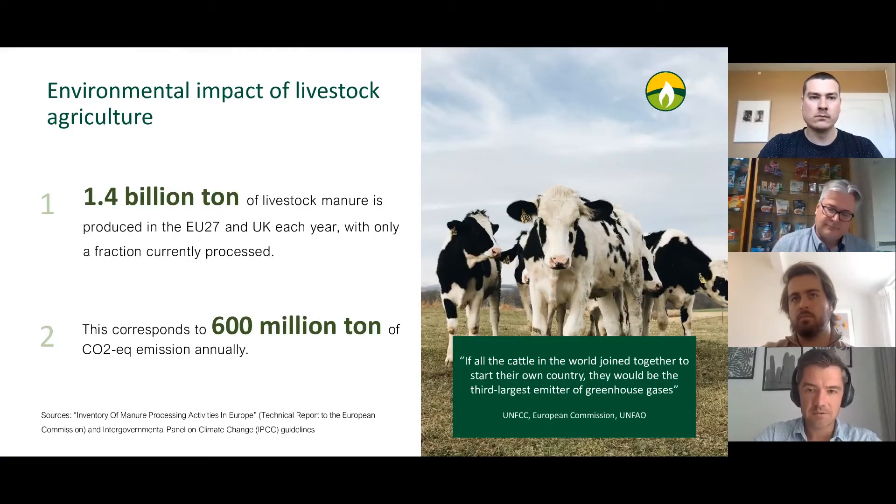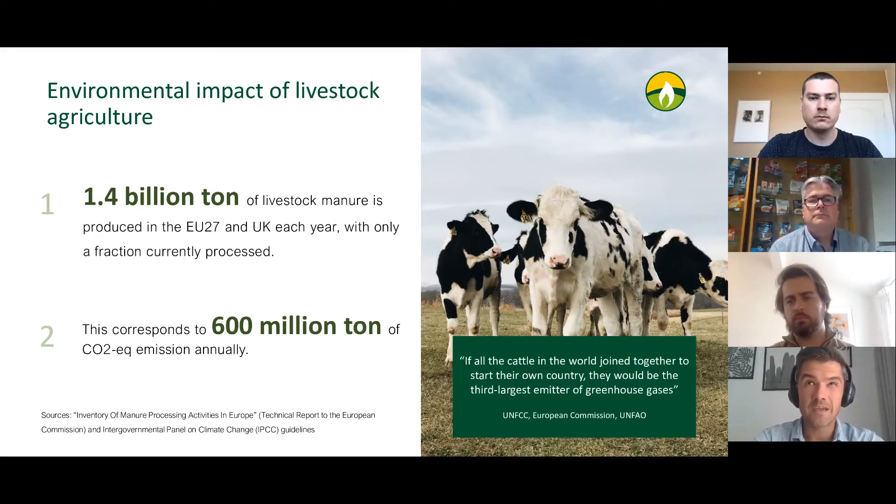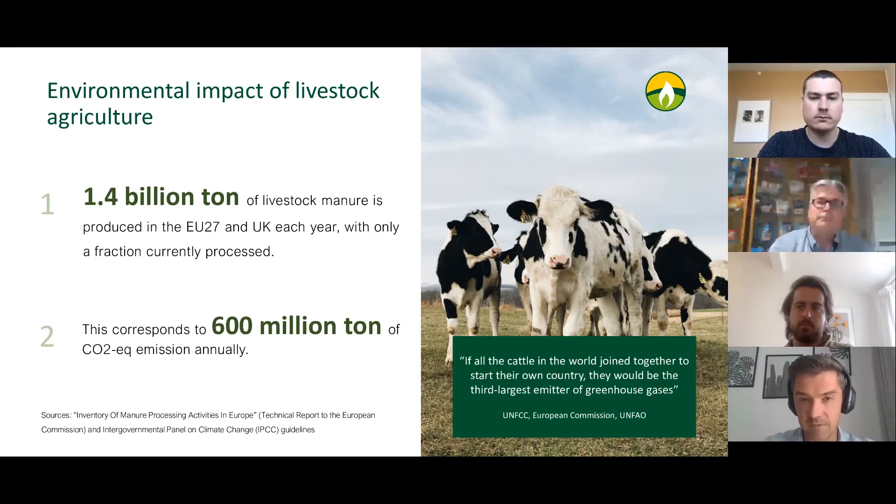The environmental impact of livestock agriculture is widely known. In the EU, a lot of greenhouse emissions and impact comes from manure and animal waste. In the EU and UK, it's 1.4 billion tons of manure produced annually. Around 10% or less of that amount is being processed. The problem is that this processing has been driven mainly by large-scale AD plants — complex solutions built on the ground, usually subsidized by EU or state budgets, and available only to large-scale farms. The alternative options for small and medium-sized farms are not really that affordable yet, if the farm has limited resources.